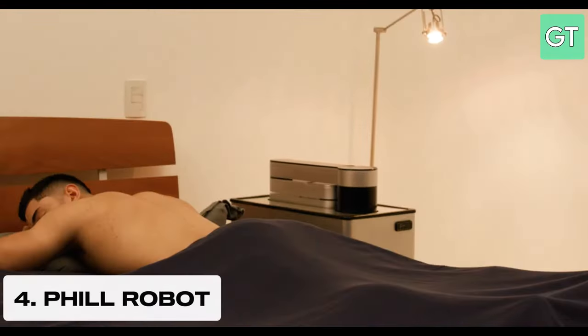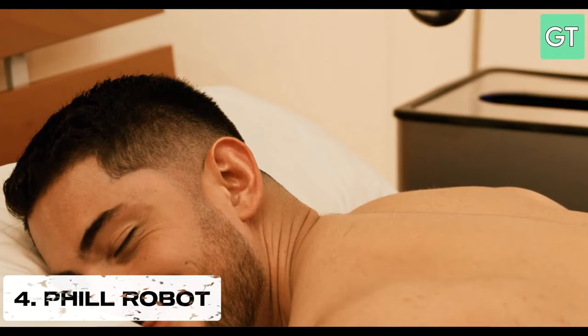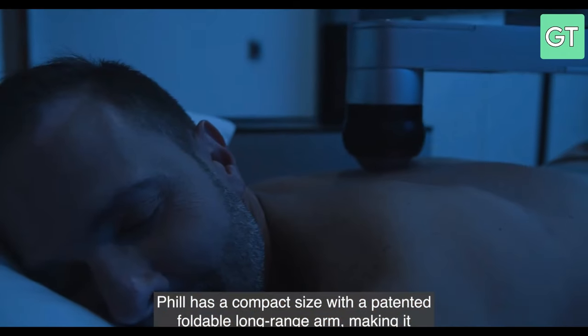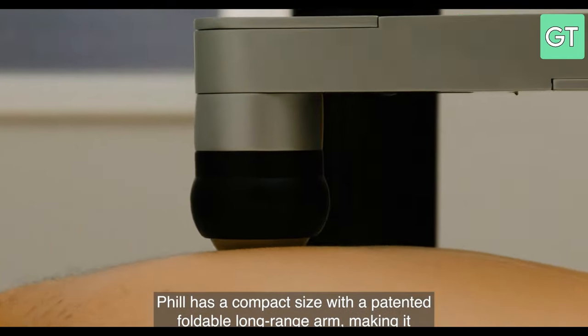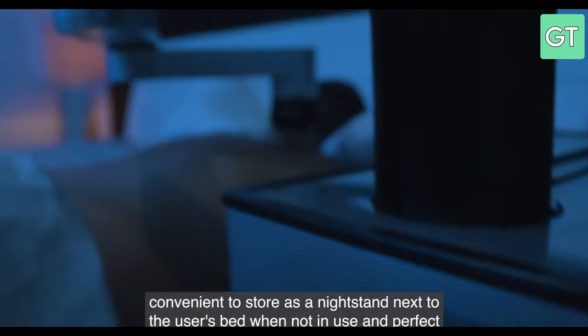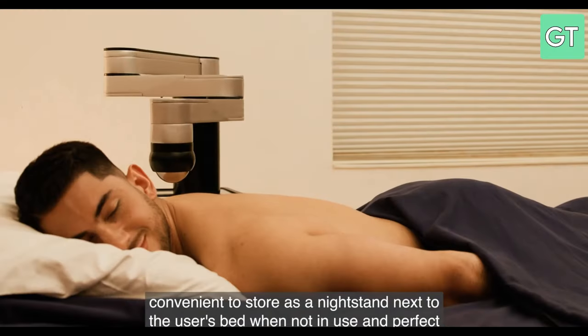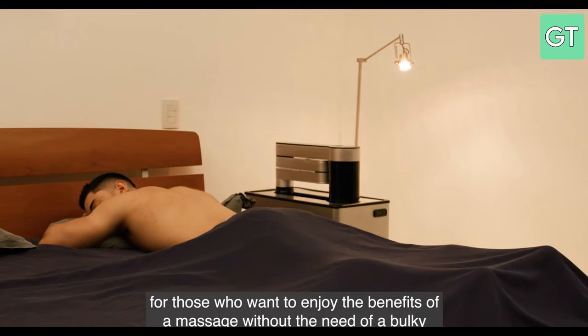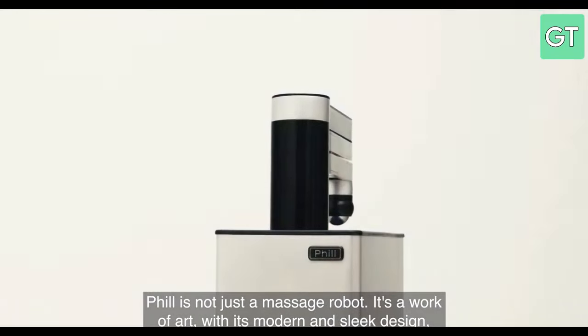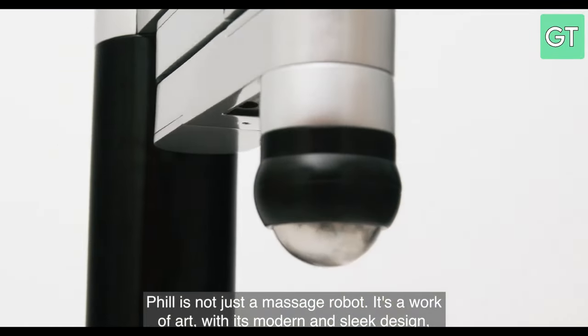The fourth gadget on our list is the Fill Robot, a cute and clever robot that can help you with your daily tasks. The Fill Robot is a voice-activated assistant that can answer your questions, play music, set reminders and more. But what makes the Fill Robot unique is that it can also move around and interact with your environment. It can fetch objects, deliver messages, water plants and even play games with you.